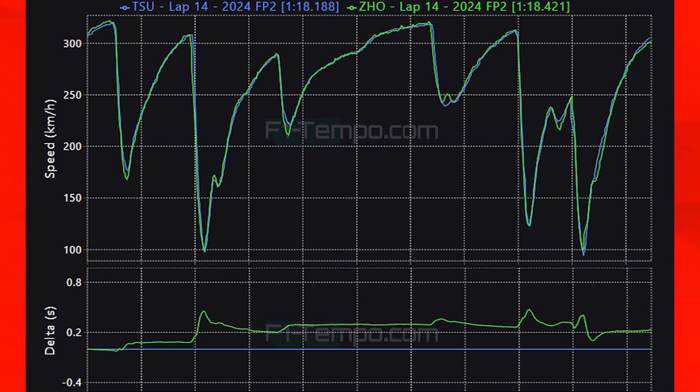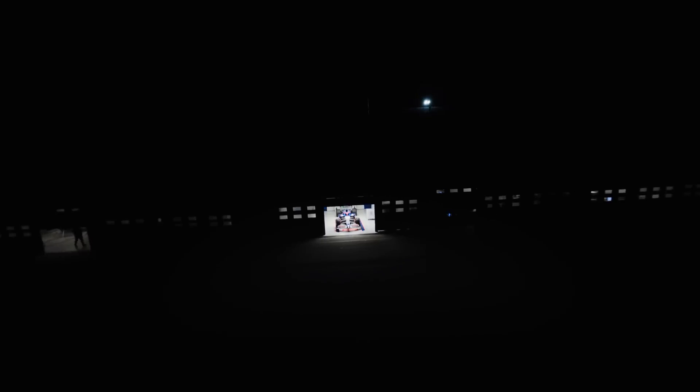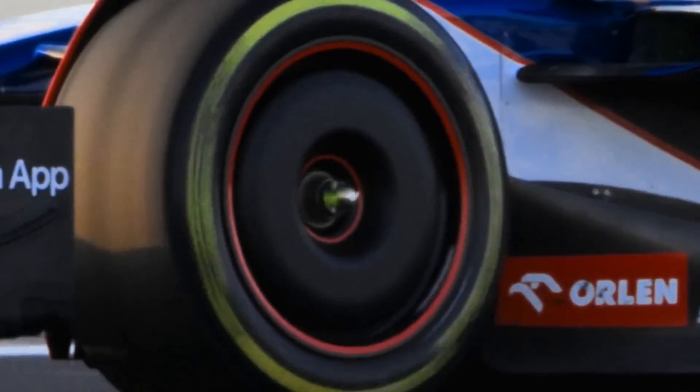The straight-line speed is very similar between them, with Zhou having a slight edge. However in the heavy braking zones, Tsunoda carries a little more speed, showing the RB has slightly more downforce and confidence. This gave Tsunoda a few tenths of an edge. In the long runs, Sauber is slightly faster at the start but Tsunoda gets better pace as the run continues, suggesting RB may have better tire wear this weekend — making them the team most likely to score a point if anything happens to the faster cars ahead.